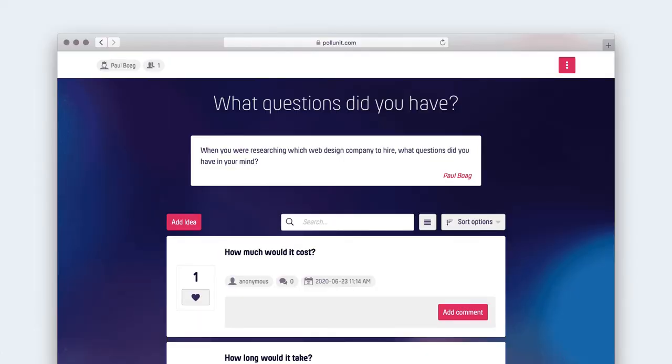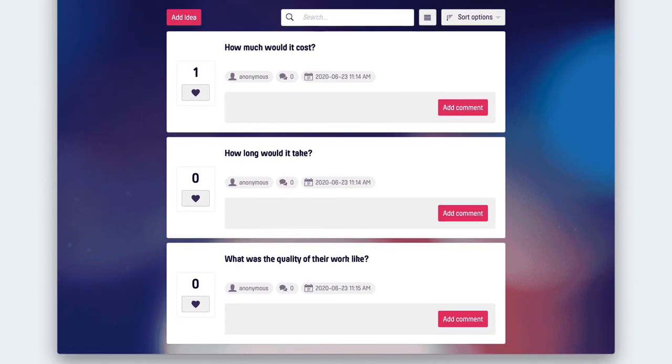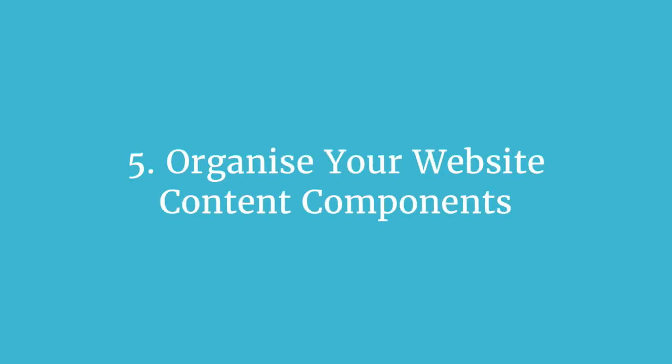An alternative to top task analysis is to run a survey where people propose questions and also vote other people's suggestions up and down, giving you an indication of the top questions without needing a full top task analysis. The approach you adopt will depend on your time and budget, however knowing what website content is most important to users is crucial for organizing your content, which is step five.